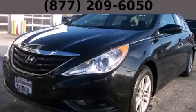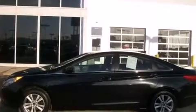This is a 2012 Hyundai Sonata. It features a 2.4-liter, 4-cylinder engine and an automatic transmission.